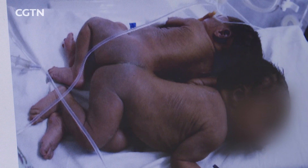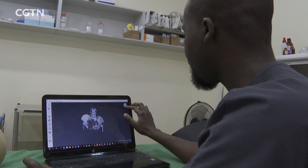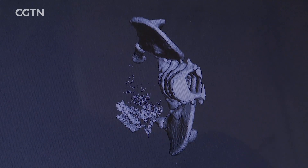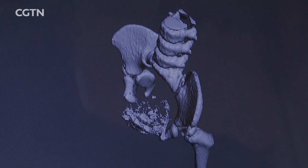When the case of the conjoined twins presented, a 50-strong multidisciplinary team of doctors were faced with the challenging task of conducting the operation at the Kenyatta National Hospital in Nairobi, and the introduction of 3D casting bridged that gap.